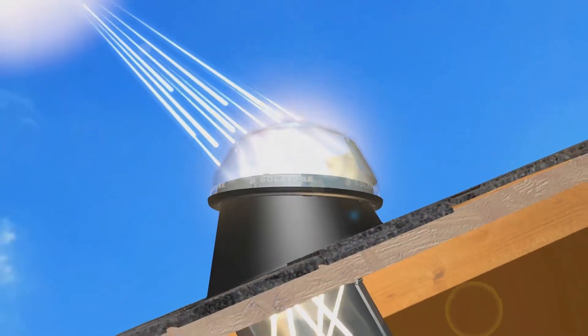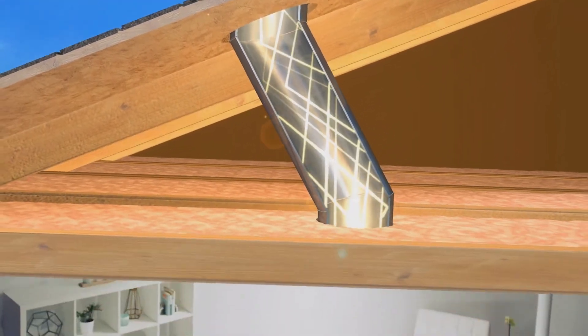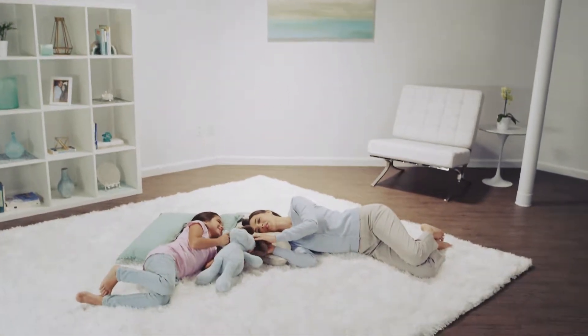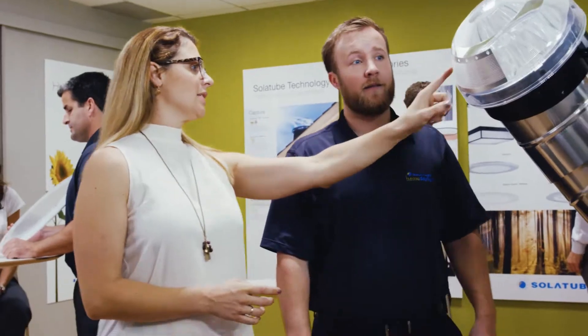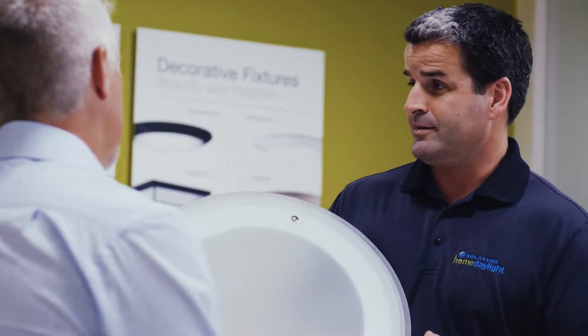Nothing brightens your home, and your day, like Solitube Daylighting Systems. So, to make it easy to bring outside light in, we developed a network of premier dealers who will guide you to the ideal daylighting design for your home and provide acclaimed installation service.